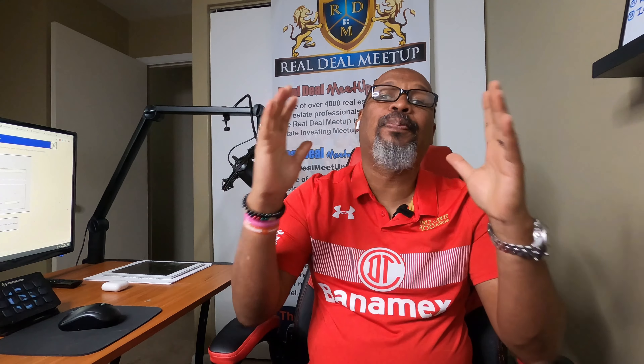Hey Real Dealers, this is Charles Blair, the Mad Scientist, and I want to personally thank you for tuning in to this Mad Marketing Minute video.